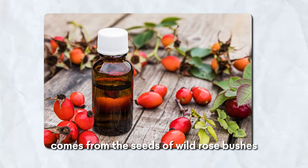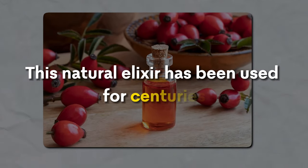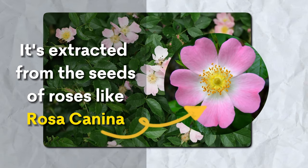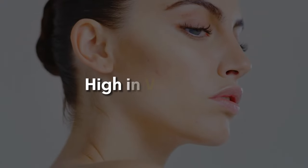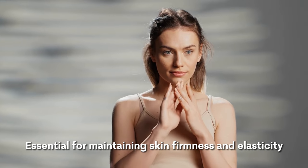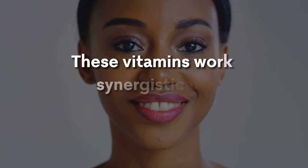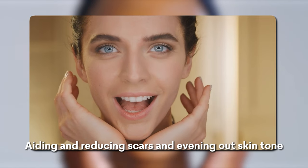Rosehip seed oil. Rosehip seed oil comes from the seeds of wild rose bushes predominantly found in the southern Andes. This natural elixir has been used for centuries, revered for its healing properties. It's extracted from the seeds of roses like Rosa Canina, and its skincare benefits are rooted in its unique composition. High in vitamin C, this oil is a powerhouse for stimulating collagen production, essential for maintaining skin firmness and elasticity. Alongside vitamin C, the oil is rich in vitamins A and E, which work synergistically to repair and maintain skin health, aiding in reducing scars and evening out skin tone.